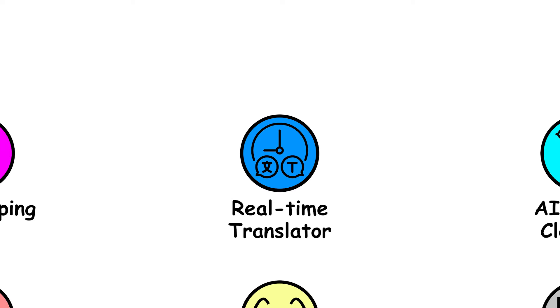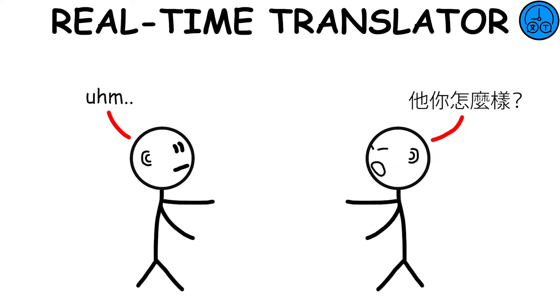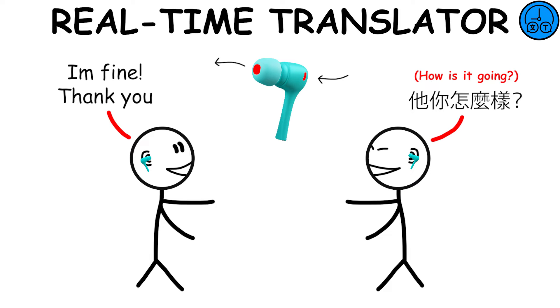AI Real-Time Translator — when two people speak different languages, the AI integrated into devices like AirPods captures the audio from the speaker and translates it verbally in real time.